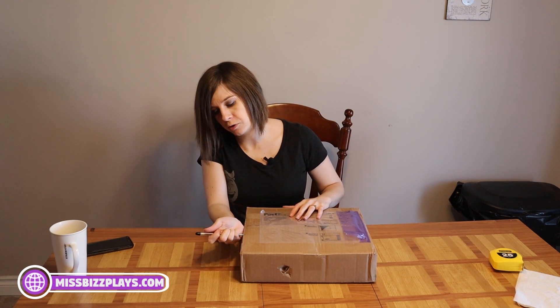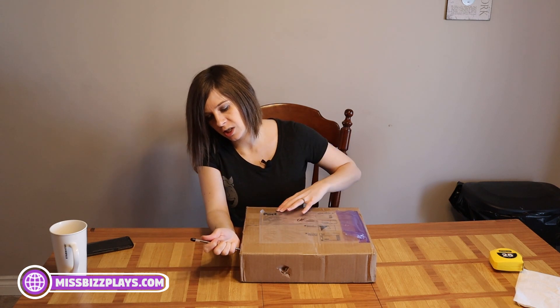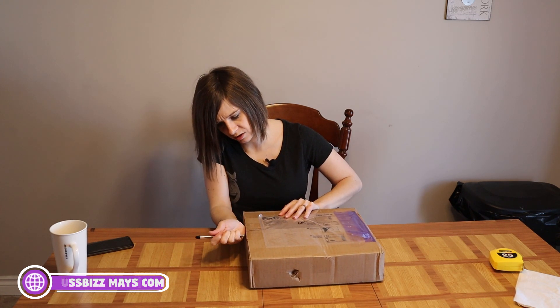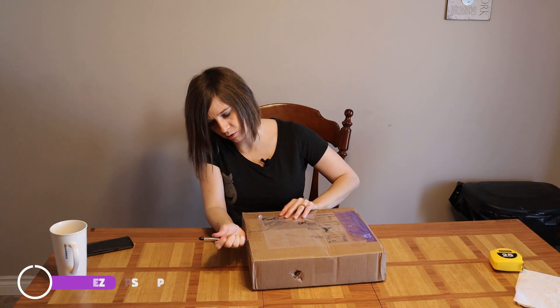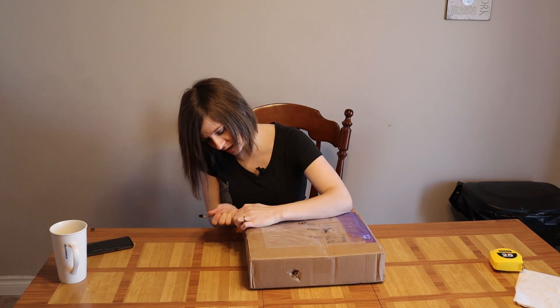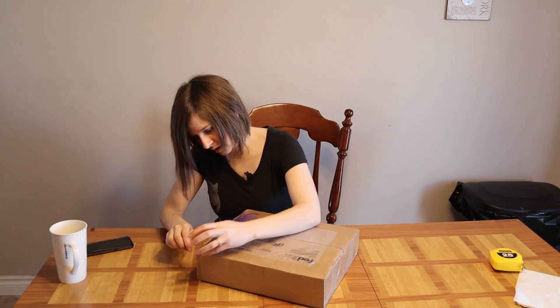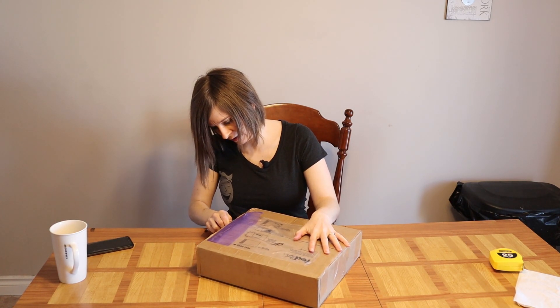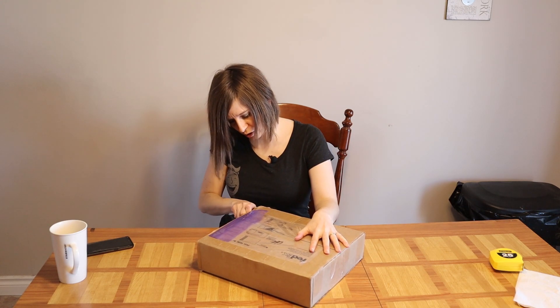First, we have our trusty box opening utensil, which some may call a pen. I call it a box opening utensil, and it doesn't work so good when they multi-tape. Oh, my goodness. We might need to find a real box opening utensil. Let's see if we can do this. Come on, box opening. Why is there so much tape?